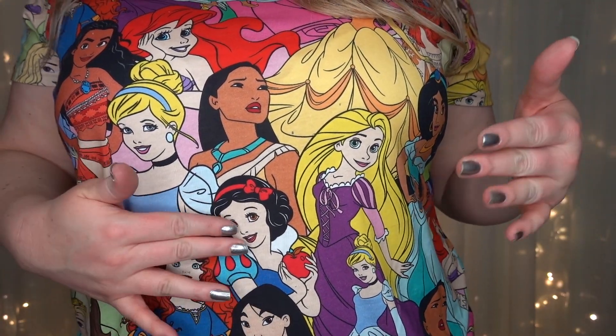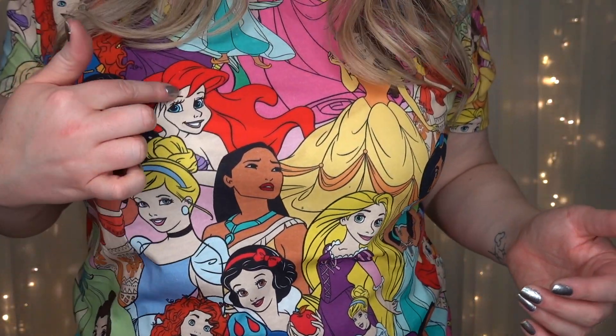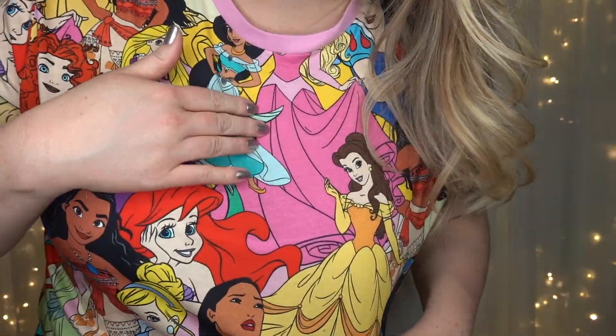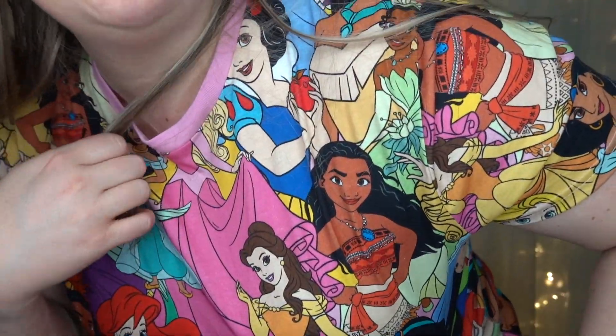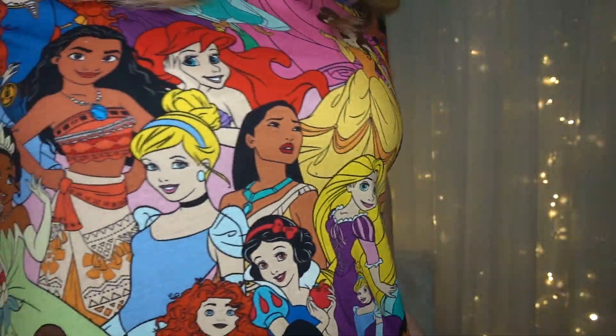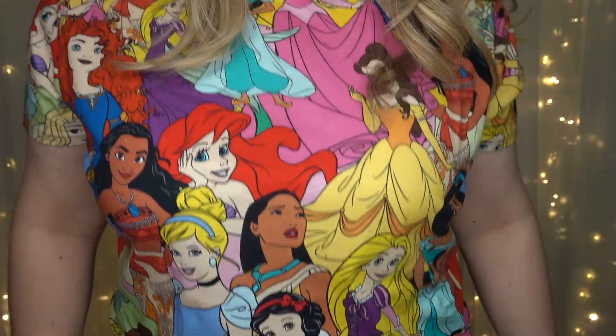It's got all of the Disney princesses, including Merida, Mulan, Snow White, Rapunzel, Pocahontas, Ariel, Cinderella, Moana, Jasmine, Aurora, and Tiana. Everyone is represented finally on this shirt, which is so fun.